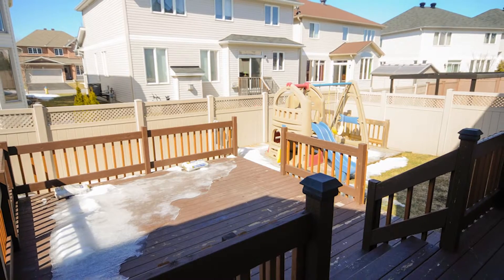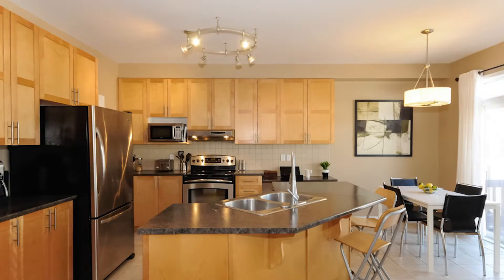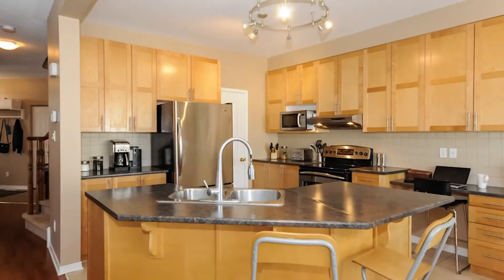Some really neat things I like about this property: it's got a private yard with a beautiful deck, fully fenced. It's got a pantry in the kitchen and great entertainment space with the open-concept feel.